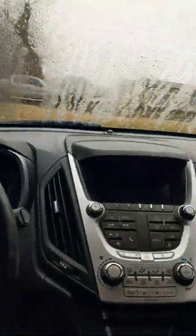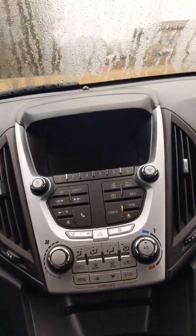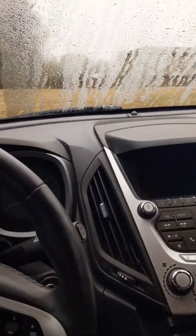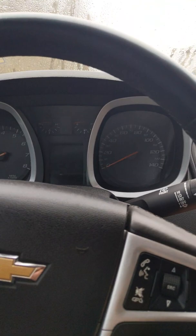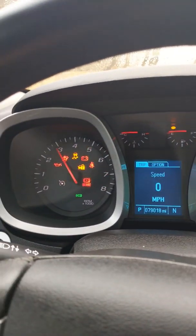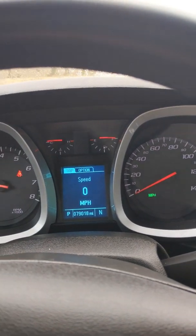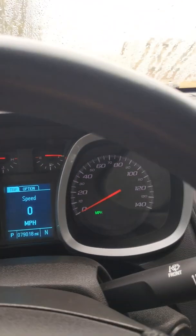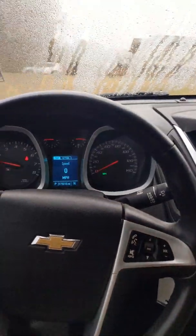This vehicle is key start. As you can tell, there's no check engine light on. Let's back out and check out the steering wheel.